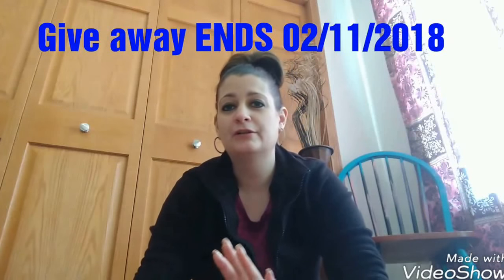Hi everybody! Thank you so much to the new subscribers — please do subscribe because right now I have a free giveaway going on. Make sure you watch that video. If you're watching this after February 11th, I apologize the giveaway has ended, but I'll probably be doing more in the future, so please subscribe and watch all the videos.